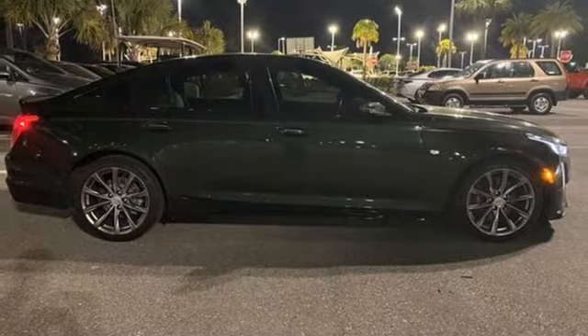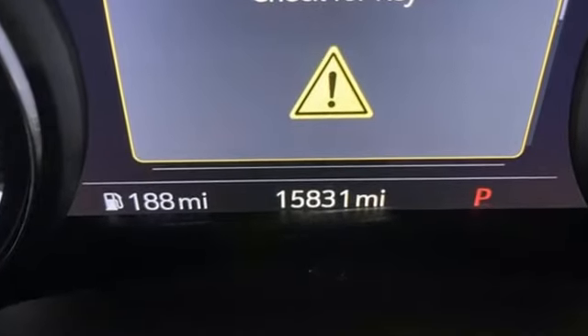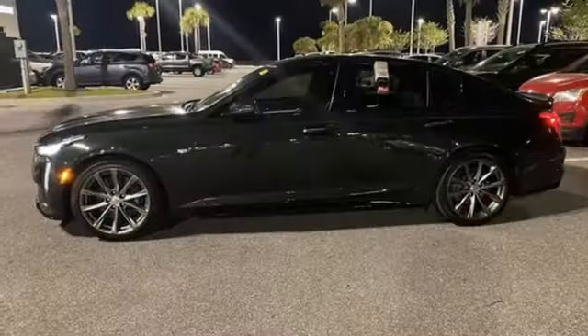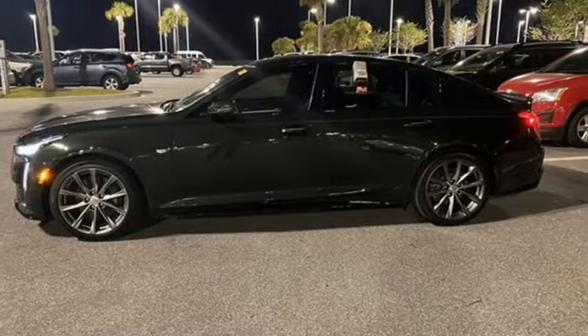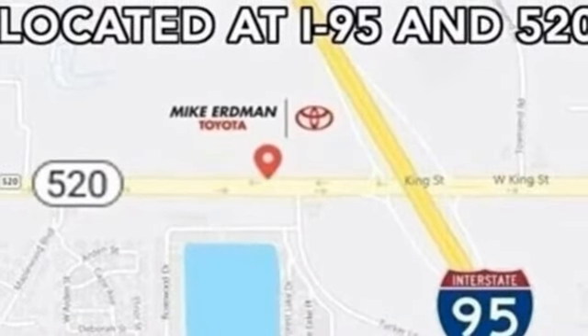A great vehicle is comprised of great features like these: integrated navigation system, front heated and ventilated bucket seats, Wi-Fi hotspot, and first and second row express open and close sliding and tilting sunroof.